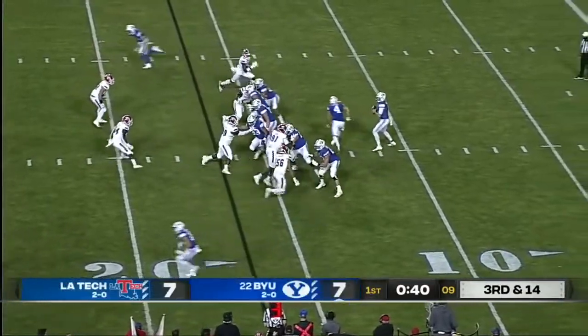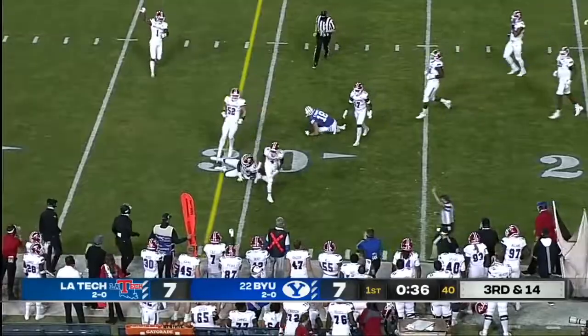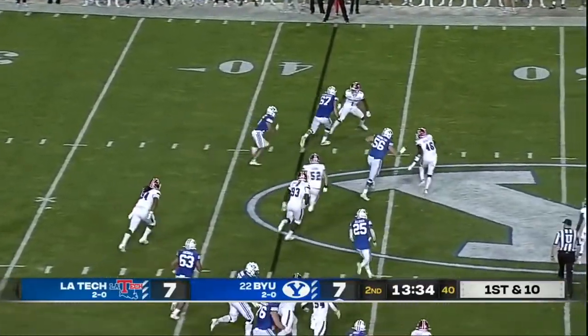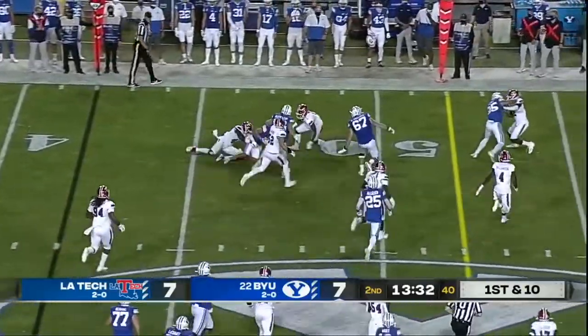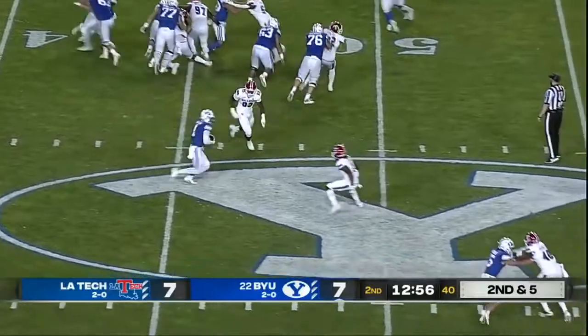6'3", 195. Throw it into the area, pressure comes, they get it to Romney and Romney tried to turn it up. Now playing their third game — La Tech has come to play. It's 7 to 7. A little slant to Milne. I definitely think this is the best group he's had.